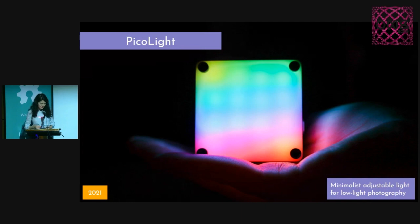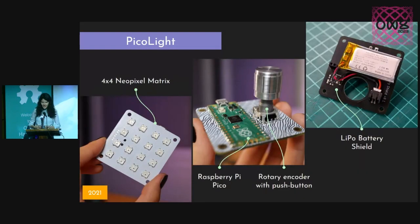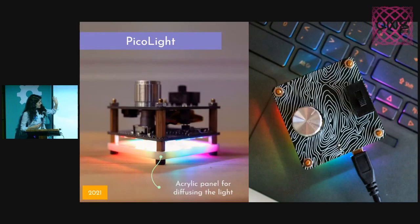Now, this is a project that came up as a solution for a problem that I have, because I often need to take pictures of the projects I make. And as you could see, most of them are quite tiny. So I needed a portable and color-adjustable studio light to shine some color on my PCBs and to create pictures like this one. It consists of two PCBs sandwiched together: a NeoPixel matrix with a rotary encoder, which you can use to adjust the intensity of each color of RGB, and it also has a battery shield, so it's portable and doesn't require a wire to be powered. And it also has an acrylic panel in order to diffuse the light. Even though I initially meant to use this just as a tool for photography, it ended up being great as a mood light that you can just keep on your desk.